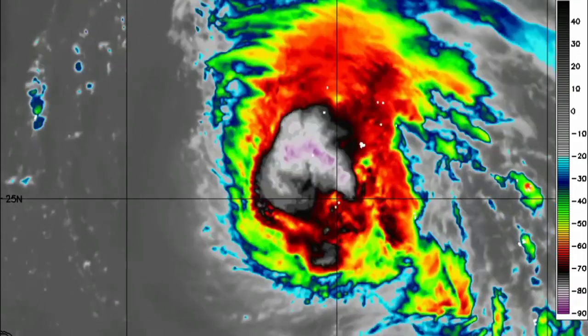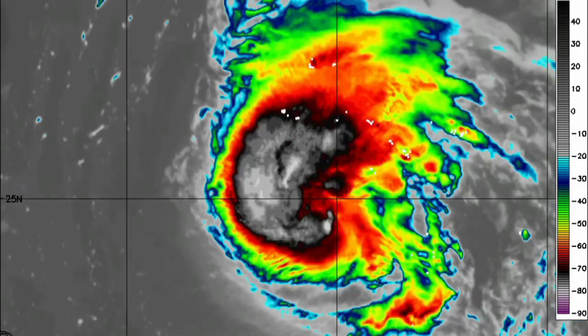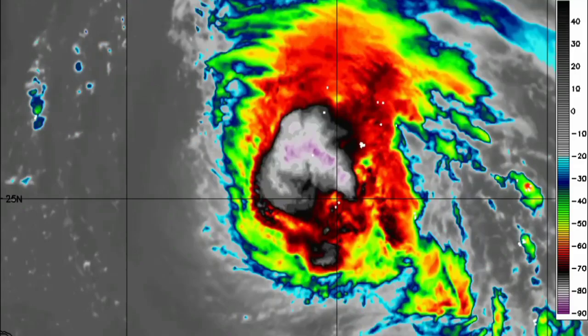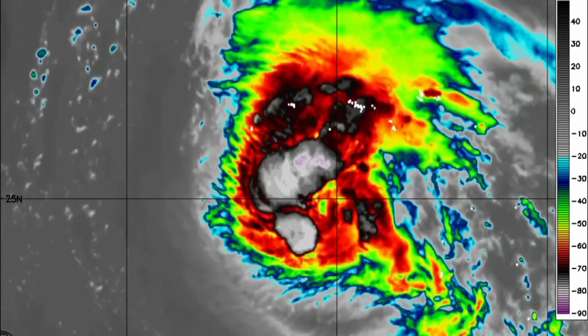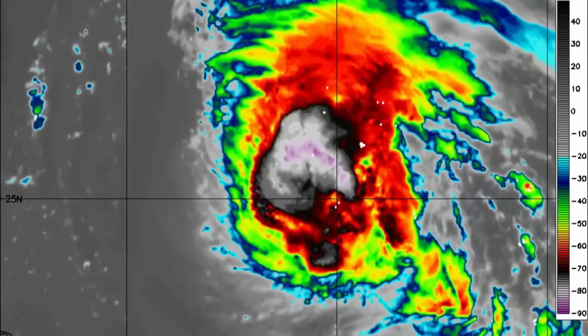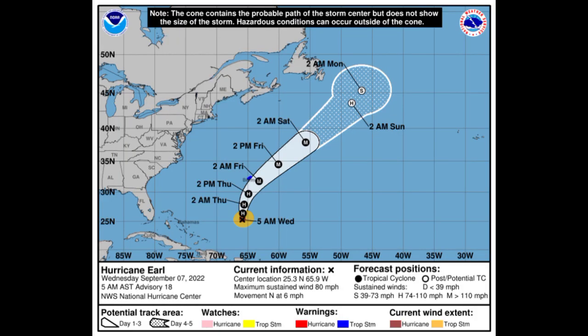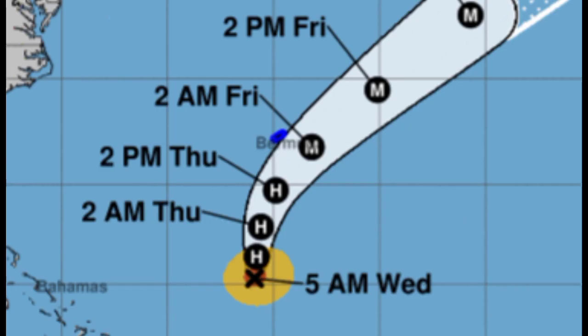Moving on to Earl — it is not looking too good right now and is not portraying the hurricane it is, but it is a hurricane with maximum sustained winds of 80 miles per hour, currently accelerating towards the north at 6 miles per hour. Earl is likely to become a major hurricane just to the east of Bermuda, and as of right now there is a tropical storm warning in effect for the island.